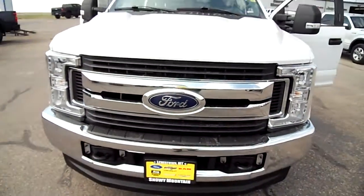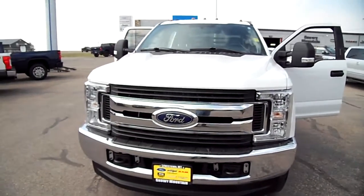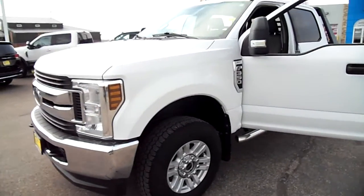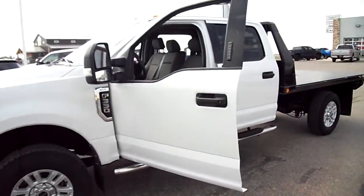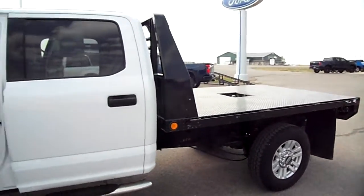That is a big engine compartment — this is the 6.2 engine gas Super Duty, an F-350 one-ton gas, crew cab long box. Of course we have a flatbed on there, we'll get to that in just a moment.